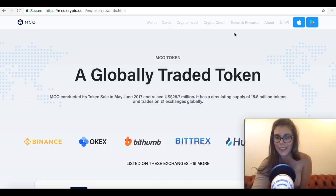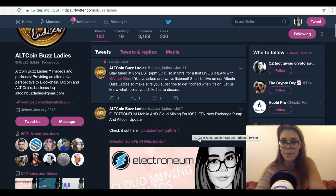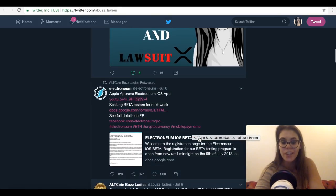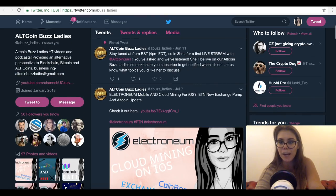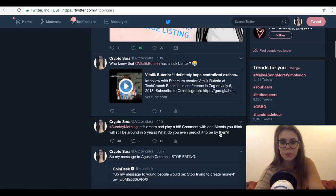If you haven't subscribed yet, hit the subscribe button and leave a like if you enjoyed this video or learned something new. If you completely hate the idea, leave a dislike and a comment explaining why. Remember to follow us at AllCoinBus Ladies on Twitter to stay up to date with all our videos and any upcoming live streams — recently we talked about Cardano and a possible partnership.